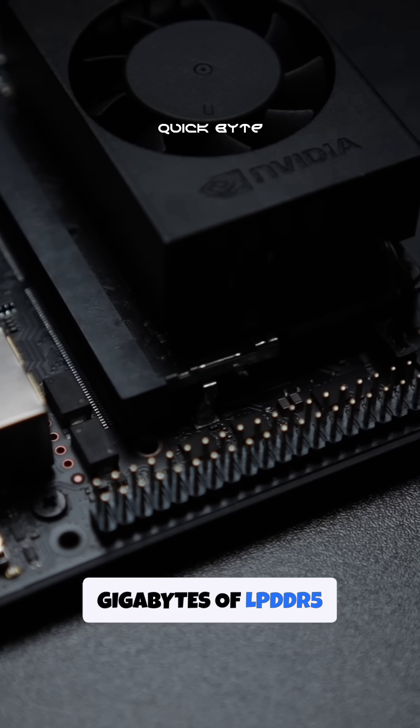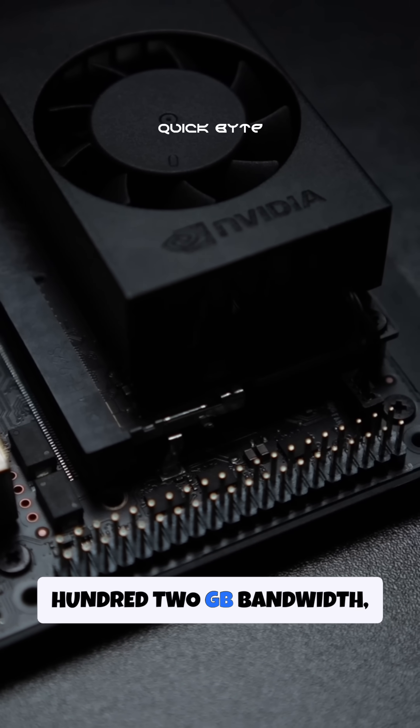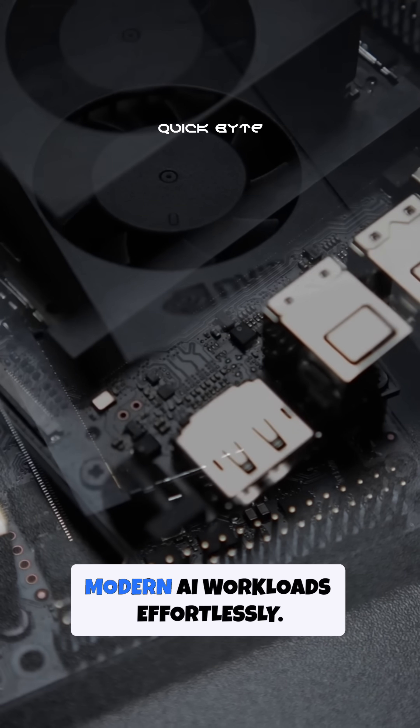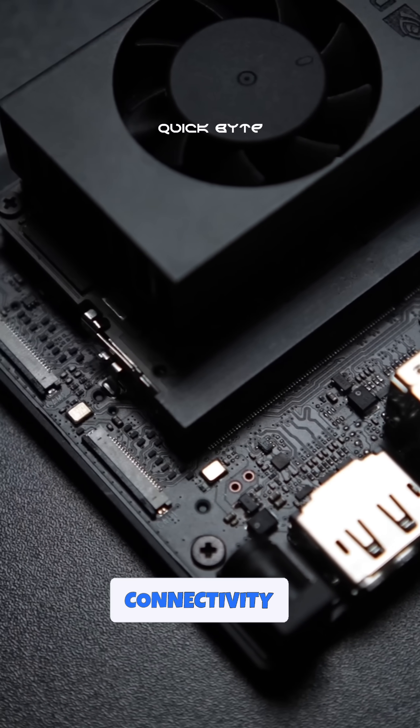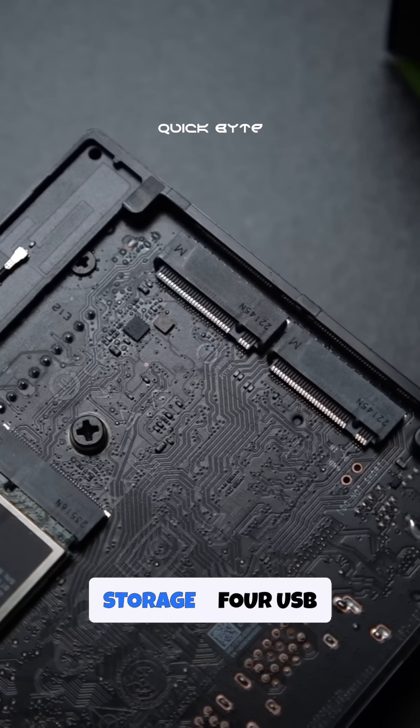Paired with 8GB of LPDDR5 memory and 102GB/s bandwidth, it's built to handle modern AI workloads effortlessly. The board doesn't skimp on connectivity, featuring dual M.2 slots for high-speed storage.